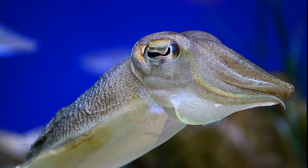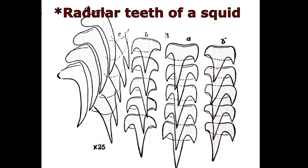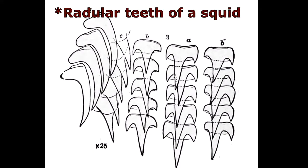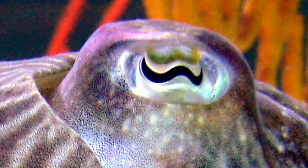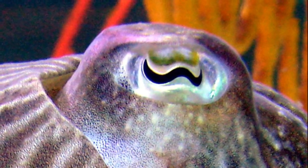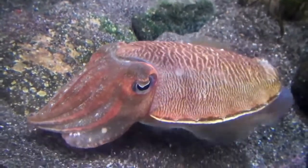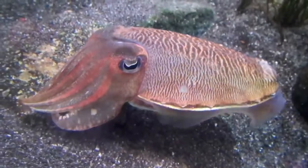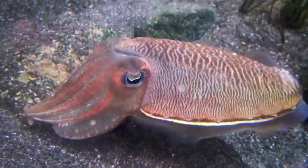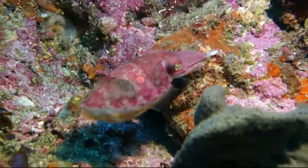Cuttlefish are thought to have strong individual food preferences. Their radula helps them tear food to pieces. To find prey, they rely on their excellent eyesight and their special lateral line located along their arms and head. The line is made up of thousands of hair cells that are sensitive to water movement, allowing them to detect the tiniest movements of their prey.